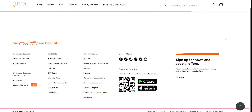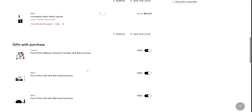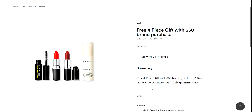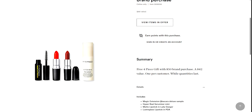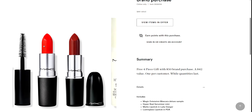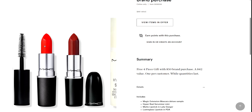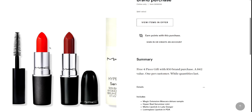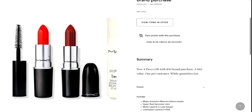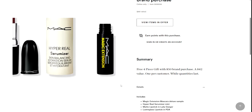This is so much fun, you guys — I might even do another order. This is like such a good deal. I'm wanting to get a new perfume as well. The gift details show the magic extension mascara deluxe sample, the hyper real serumizer, mini matte lipstick in Lady Danger — look how beautiful that red is, I love a red lipstick — and then luster glass lipstick in PDA. These two lipsticks are around $20-something dollars each, so that's roughly $40 in just lipsticks right there in that bag.